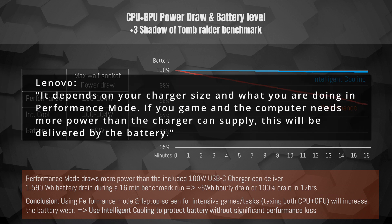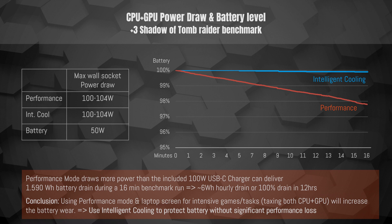Their response: 'It depends on your charger size and what you are doing in performance mode. If you game when the computer needs more power than the charger can supply, this will be delivered by the battery.' Now yes, certainly that's correct, but having a performance setting which actually depletes the battery while still plugged in has been an issue with other laptops and definitely should not be the case for the Lenovo Slim 7 Pro X, which touts the X-Power feature with the perfect optimal balance between power and performance. I consequently followed up with Lenovo.